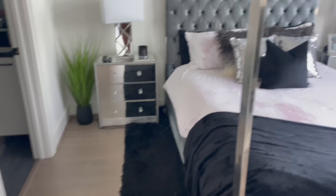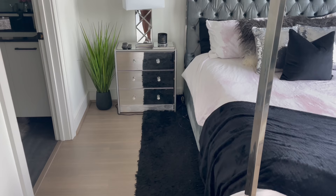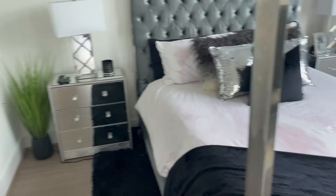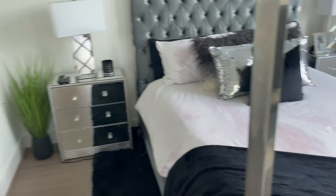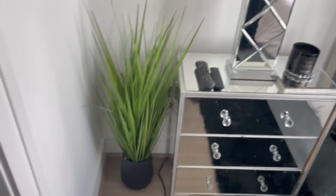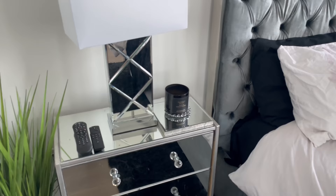These are my DIY mirrored IKEA RAST chests from my last apartment — there are tons of videos on how to make them and I'll link some below. They're getting a little dingy so I'll be changing them out soon. The matching lamps are from Ross, the plant is from HomeGoods, and I have my remotes and a Victoria's Secret candle. The two candle holders are from Hobby Lobby. These mirrors on the wall are from At Home.